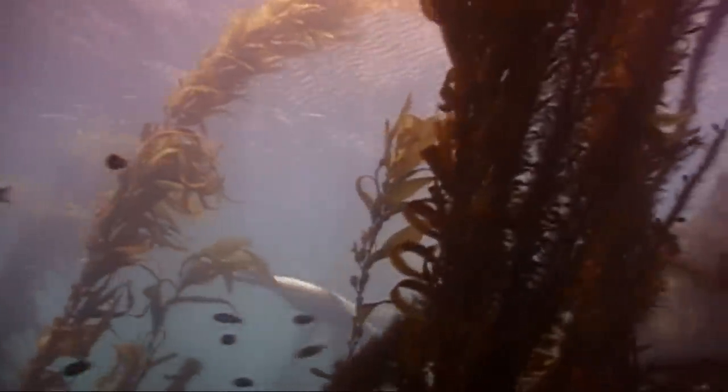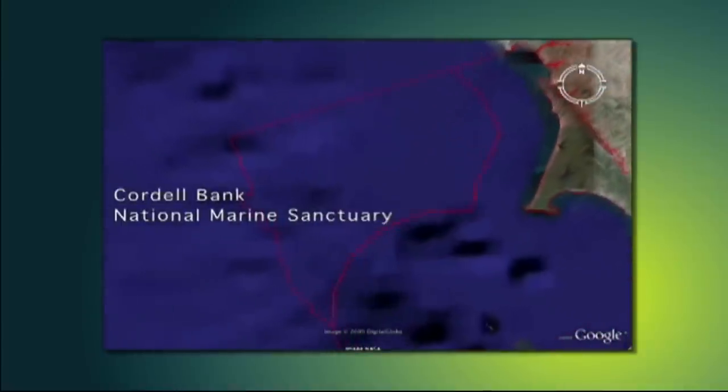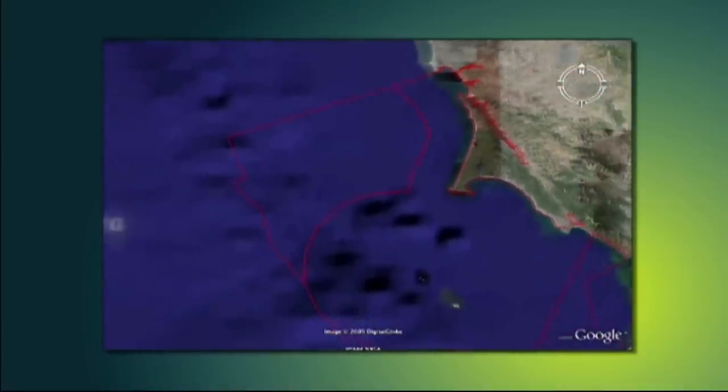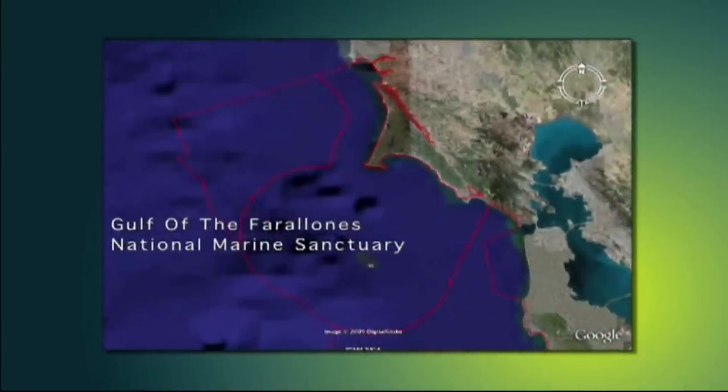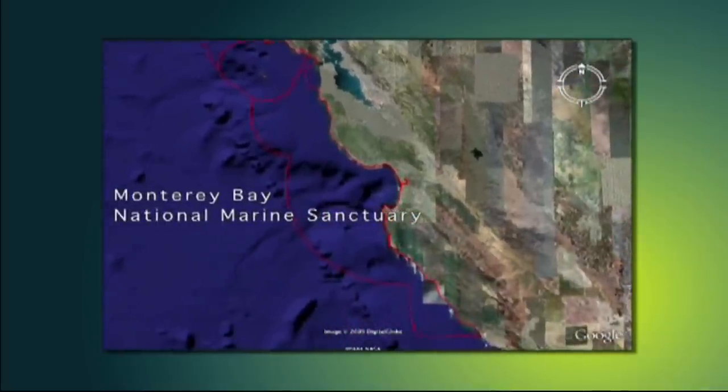The protected waters of the National Marine Sanctuaries help preserve our delicate ocean resources. Off the coast of California, the sanctuaries cover more than 9,500 square miles of ocean habitat — a combined expanse of water larger than the entire state of New Hampshire.